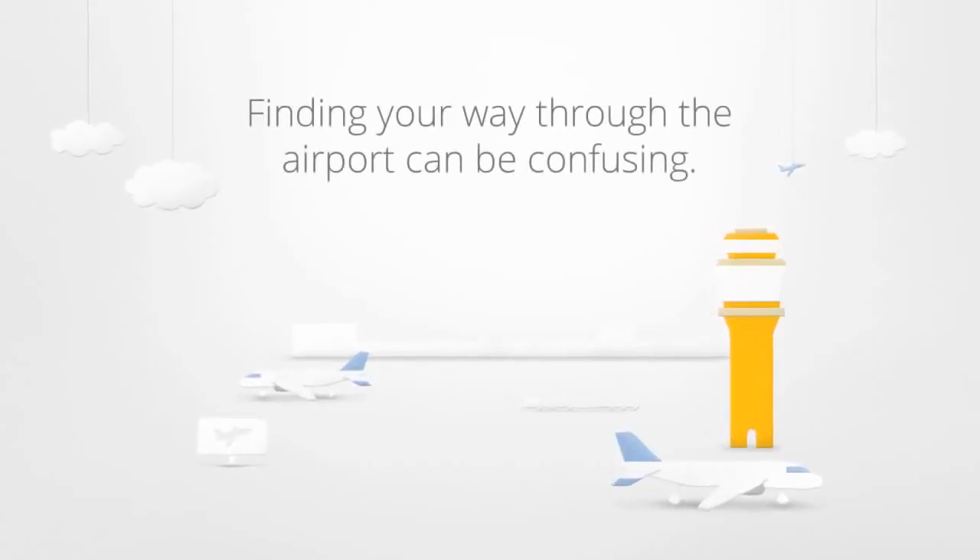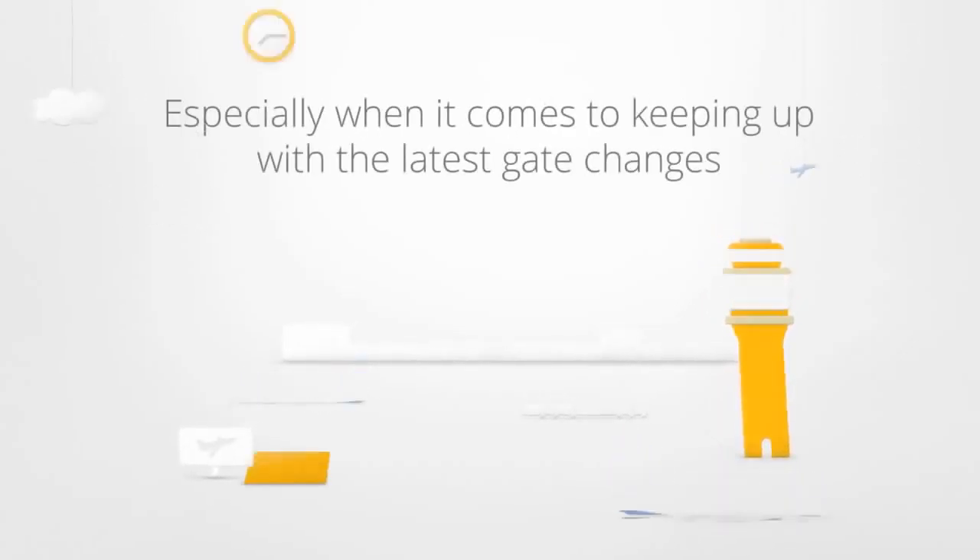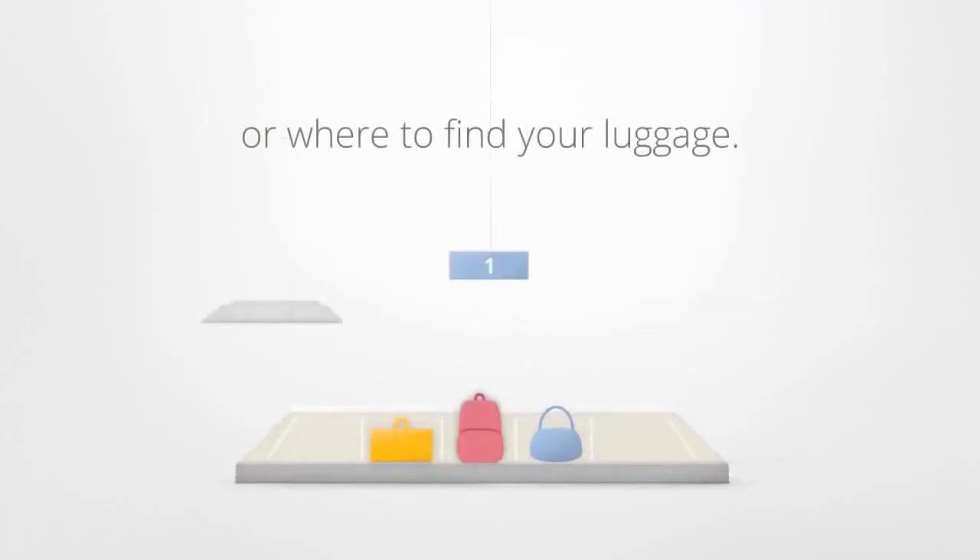Finding your way through the airport can be confusing, especially when it comes to keeping up with the latest gate changes or where to find your luggage.